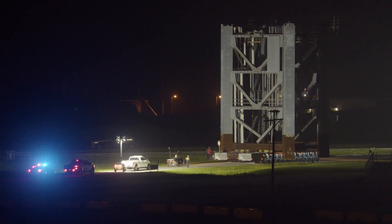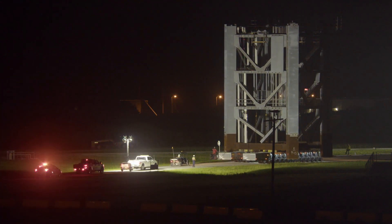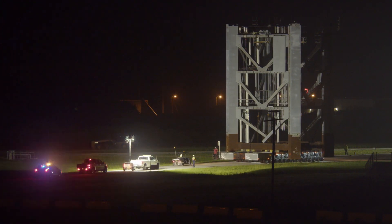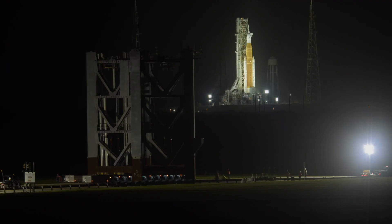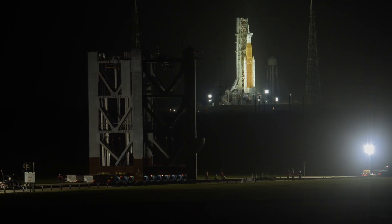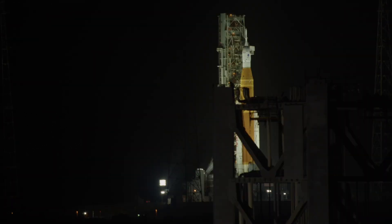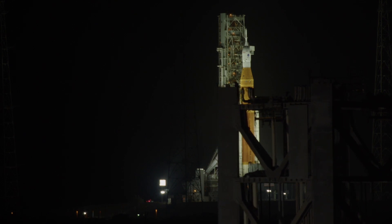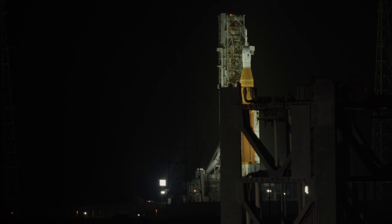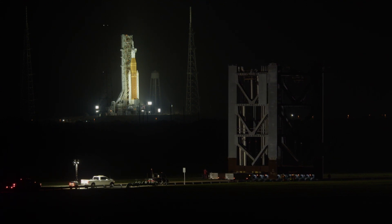Like the launch site in Texas, SpaceX does not plan to dig a flame trench for the Starbase pad at Kennedy. The Super Heavy booster with 33 methane-fueled Raptor engines will take off from the launch mount with around 17 million pounds of thrust, nearly twice that of NASA's most powerful rocket, the Space Launch System, a fully expendable vehicle. NASA's first flight-ready Space Launch System rocket stood nearby on Launch Complex 39B, where it's undergoing testing, as SpaceX wheeled the Starship launch tower piece to Pad 39A this week.